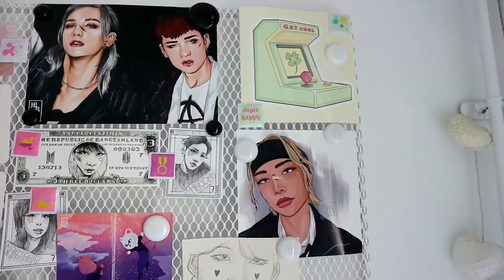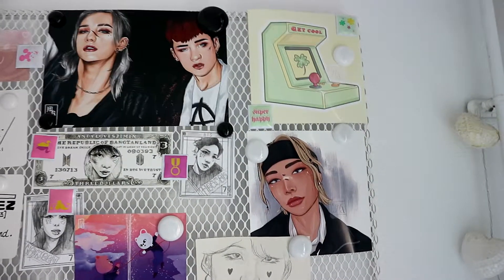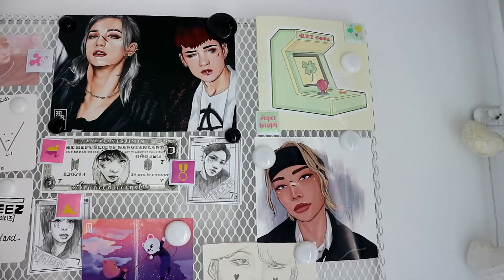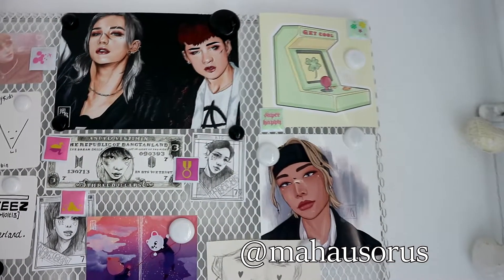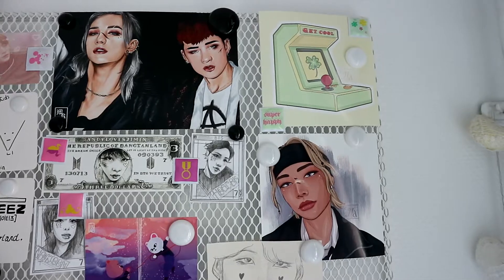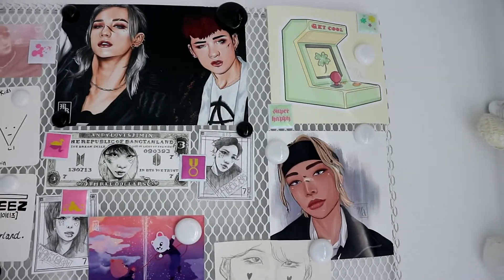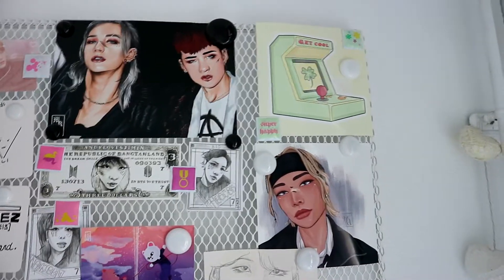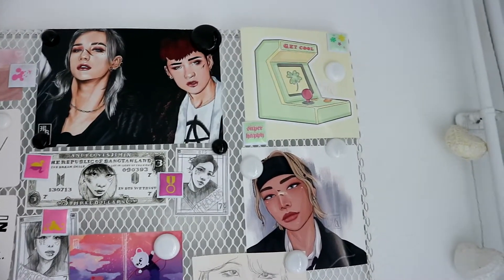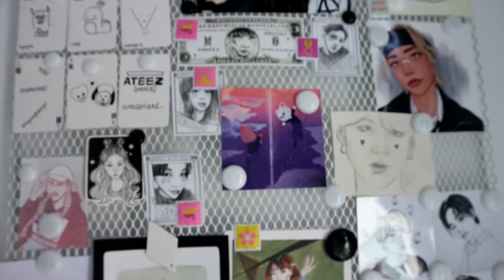Then the retro video game box print of Hyunjin is from an artist on Instagram or other platforms. I'll leave their Instagram in the description box, and I also know they have an Etsy shop if you're interested.